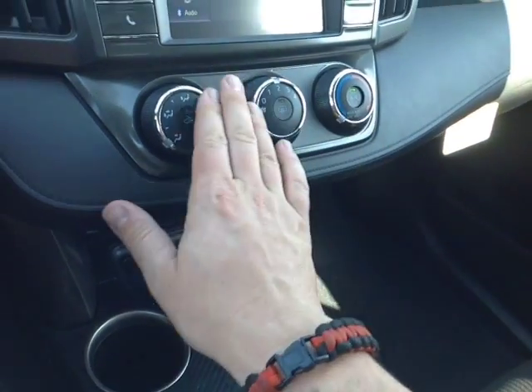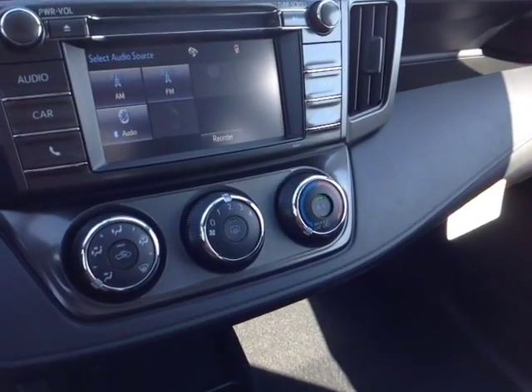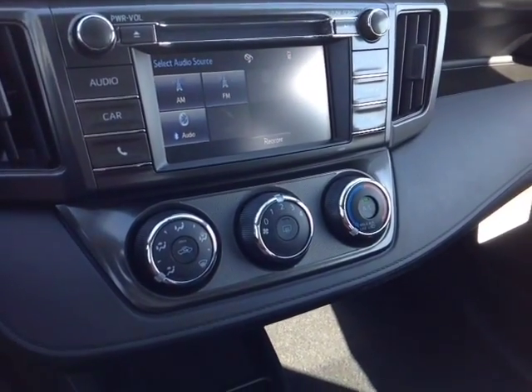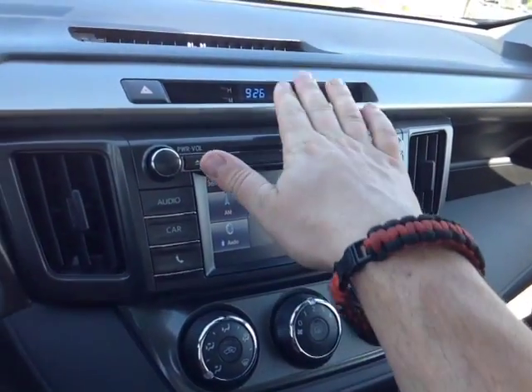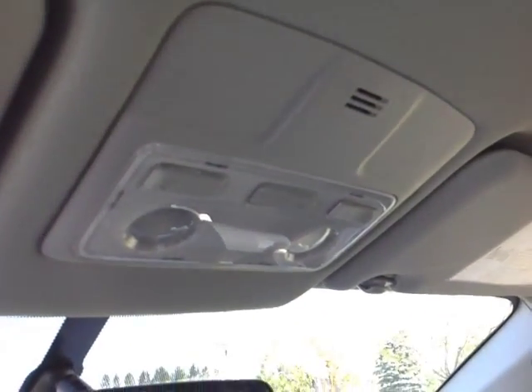Right here we have a very easy to access climate control panel that lives right underneath your touch screen center stereo, which features a number of different audio sources including AM, FM radio, CD, USB, Bluetooth, and auxiliary. Pop the vehicle into reverse and you get a full screen backup camera with the grid, digital clock, emergency flash button, and up on the roof, controls for the cabin lighting.